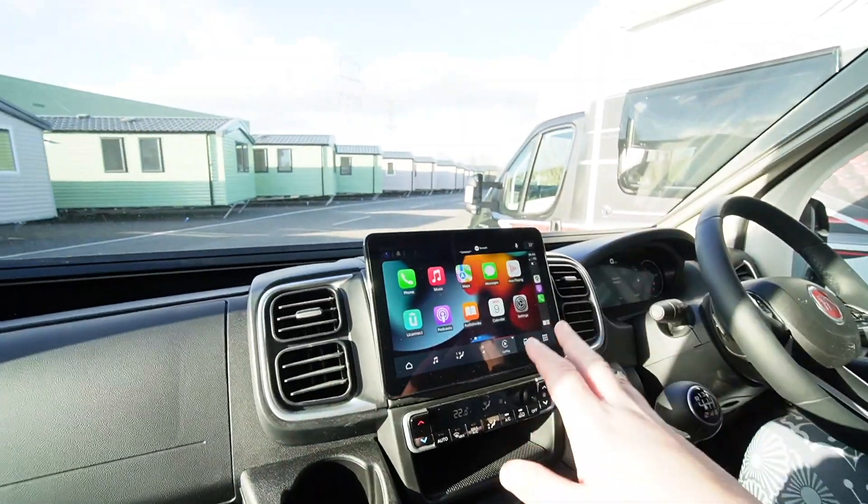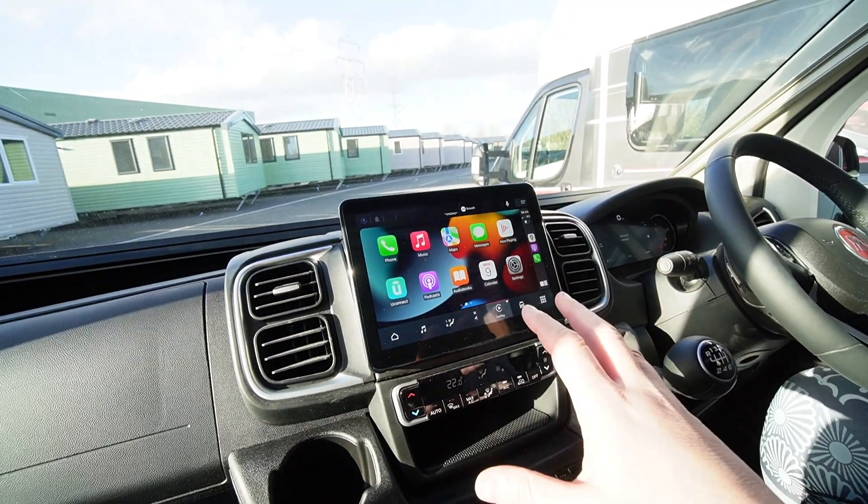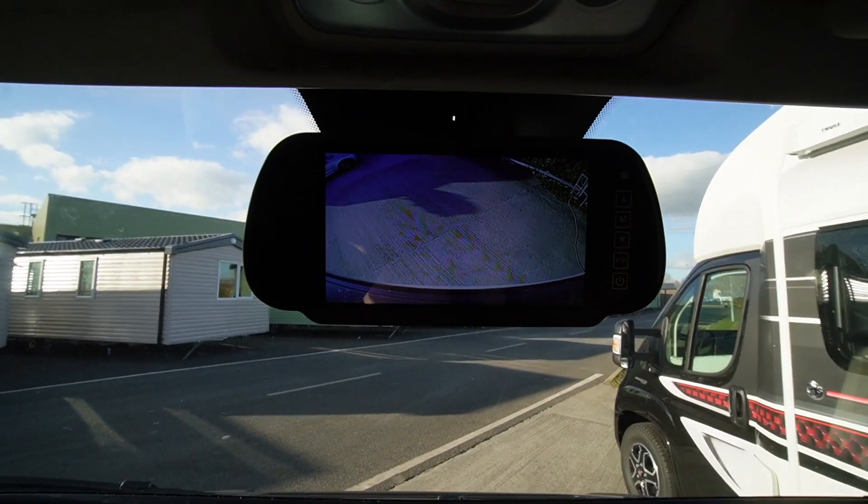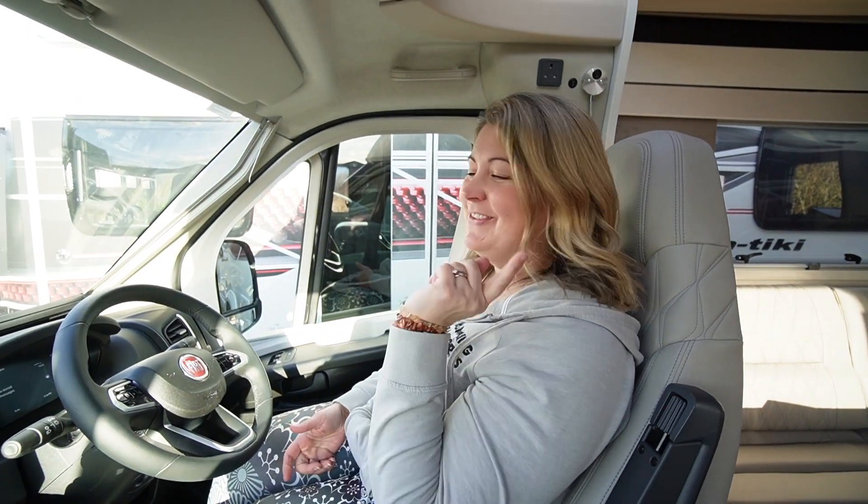First impressions: this screen is very, very vibrant and crisp. We've got an LCD reversing camera for the two cameras we saw at the back. And that beeping noise is to tell us that we're still plugged into the electric — so you can't drive off with your electric plugged in.